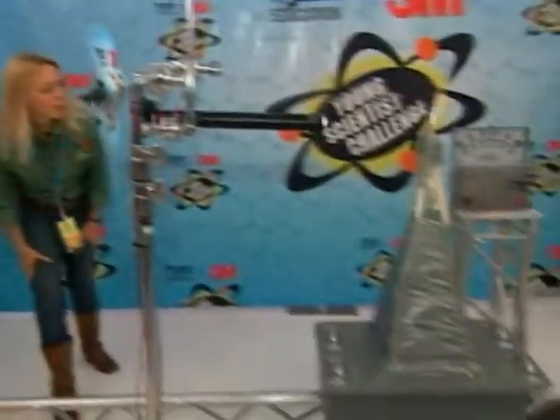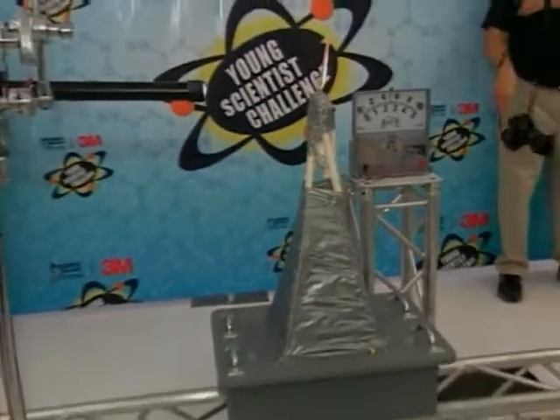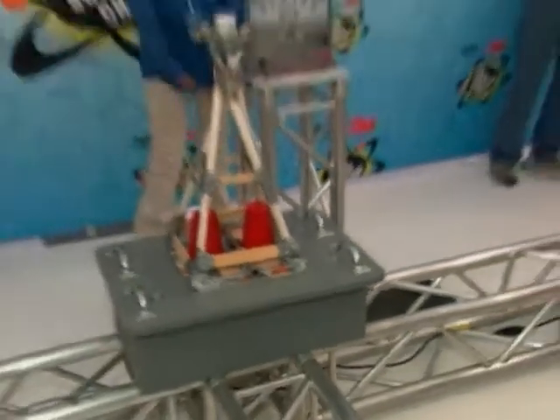When the 50 minutes are up, the structures are tested one by one on the earthquake simulator. All three eggs fall or crack, but each structure remains standing. Thanks in large part to duct tape, the young scientists agree — duct tape is really awesome and duct tape fixes everything.